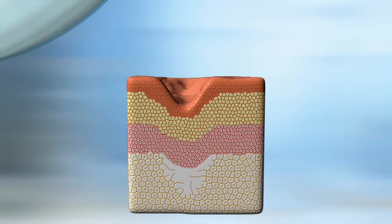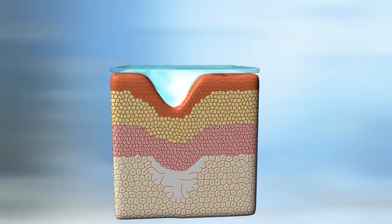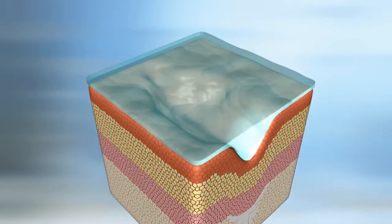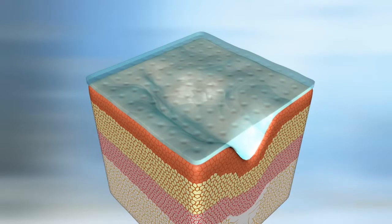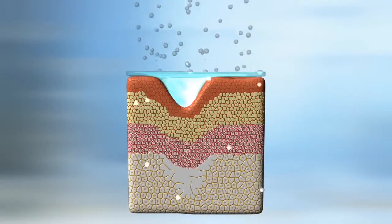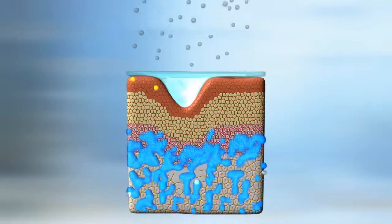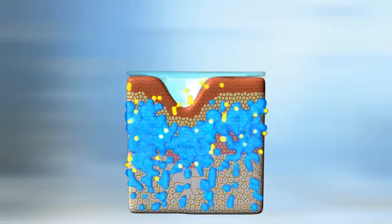Before bedtime, you simply roll SkinCarity onto the areas you want to treat and it flash dries in seconds to form a thin, flexible film that is covered with microporous breathing holes. This unique breathable barrier enables vital oxygen to pass, yet holds in the body's natural moisture and powerful antioxidants.